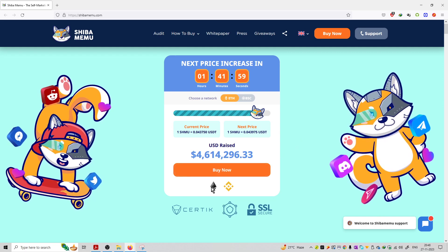You can purchase this coin using the Ethereum chain and also using BNB coins as well.